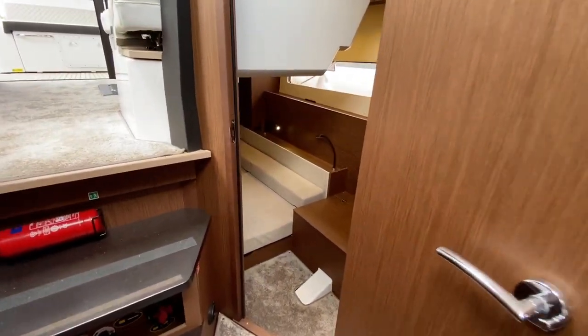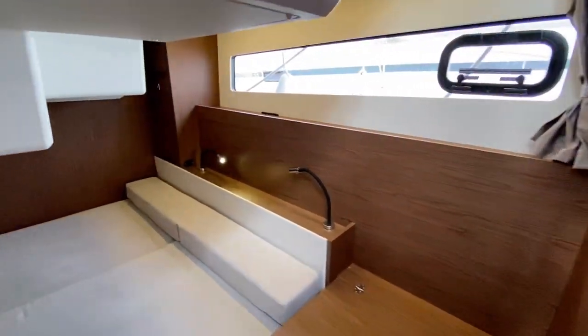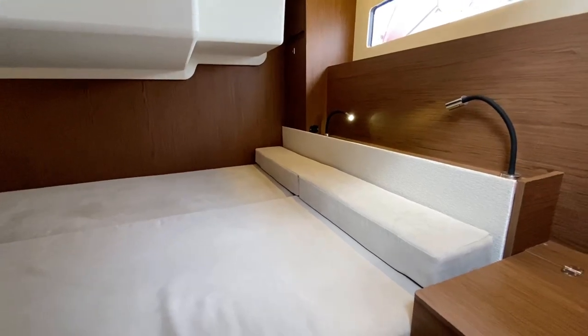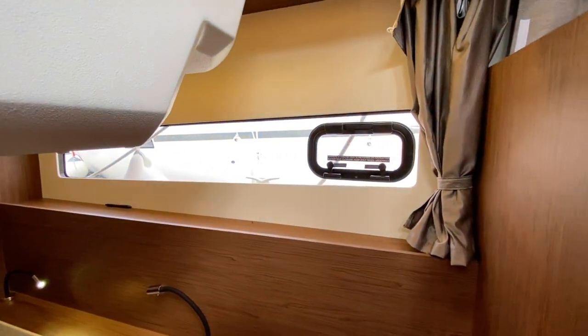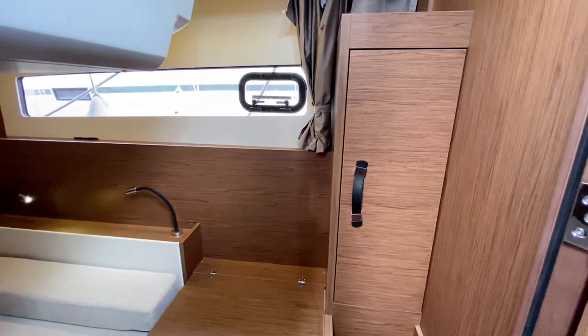Going into the aft cabin here, there's a huge bed and a cracking view out of that window. There's also more storage.